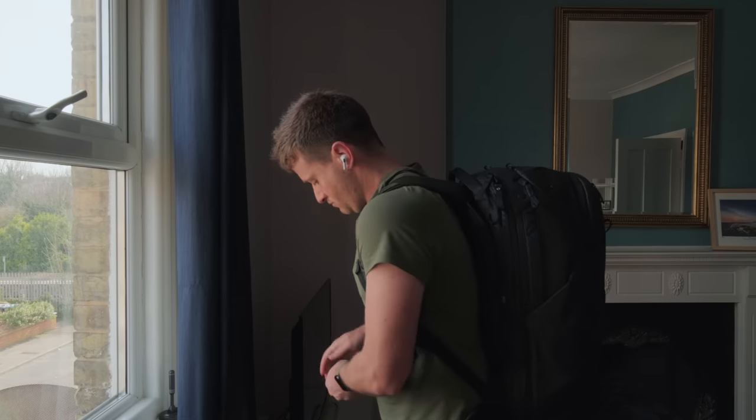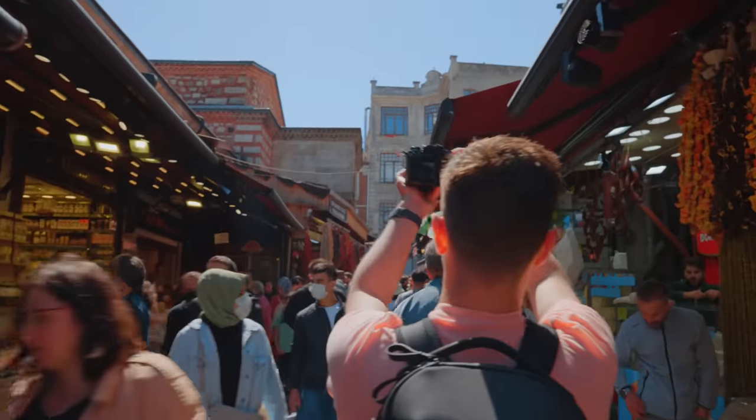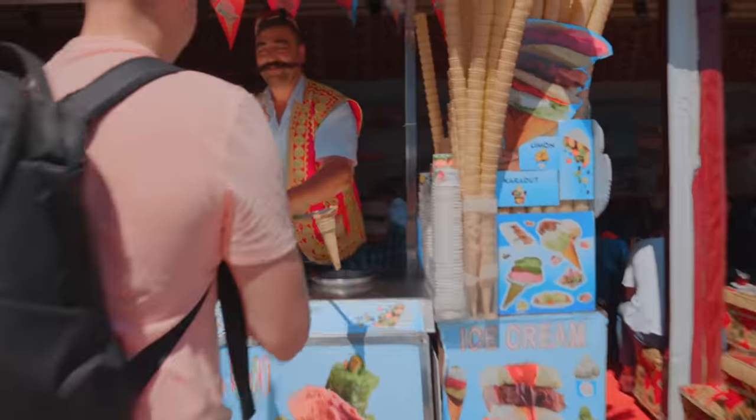My name is Rowan, I am a full-time travel photographer and YouTube content creator, and I travel full-time. This kit can cover pretty much most scenarios that most people will encounter. It's designed mainly for longer-term travel and not for hiking or backpacking as such.